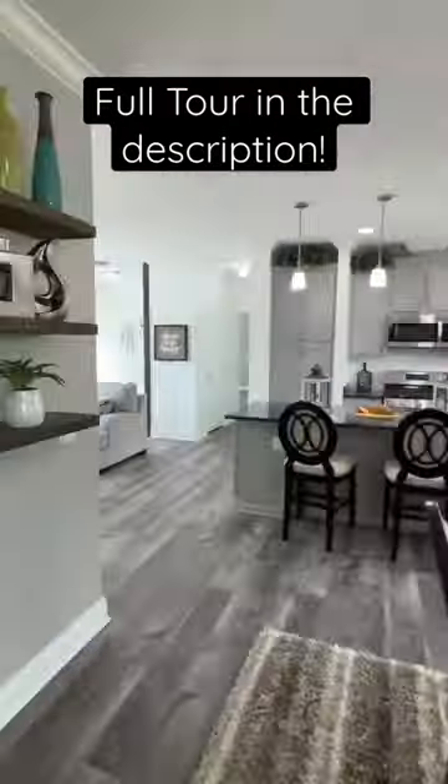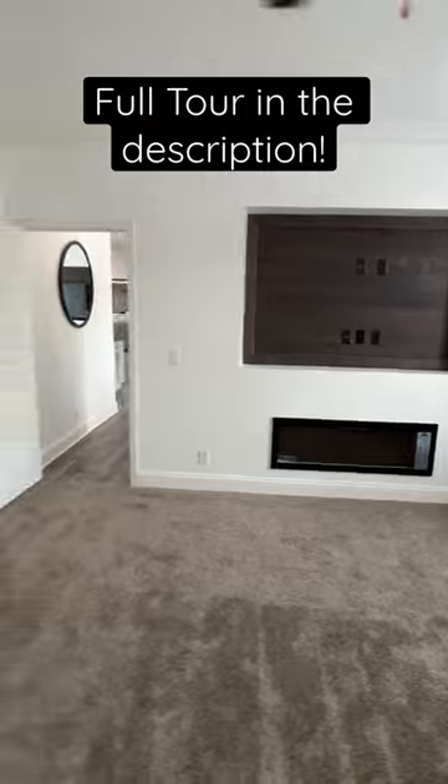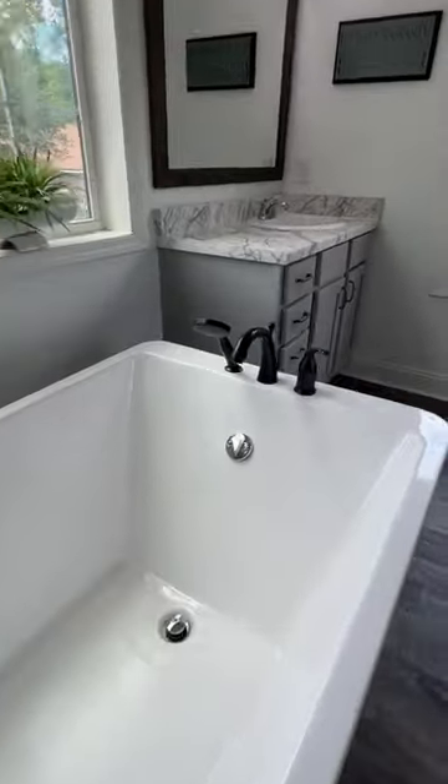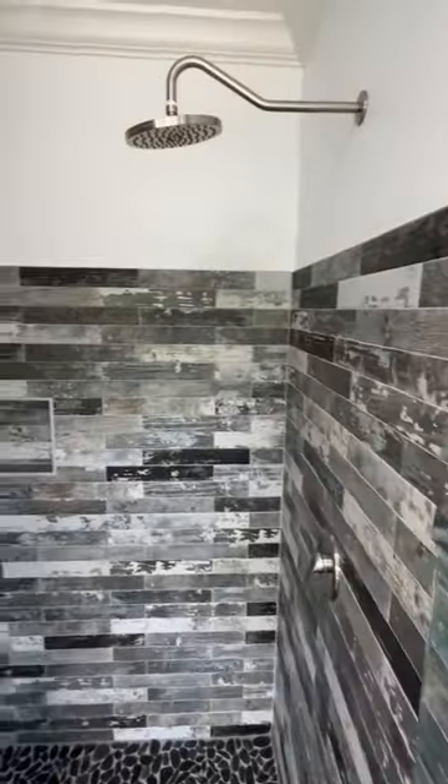We've got a Jack and Jill bath — three baths. Now let's head into the main bedroom and the main bath: double sinks with a massive fiberglass standalone tub in between the sinks, a huge walk-in towel shower.